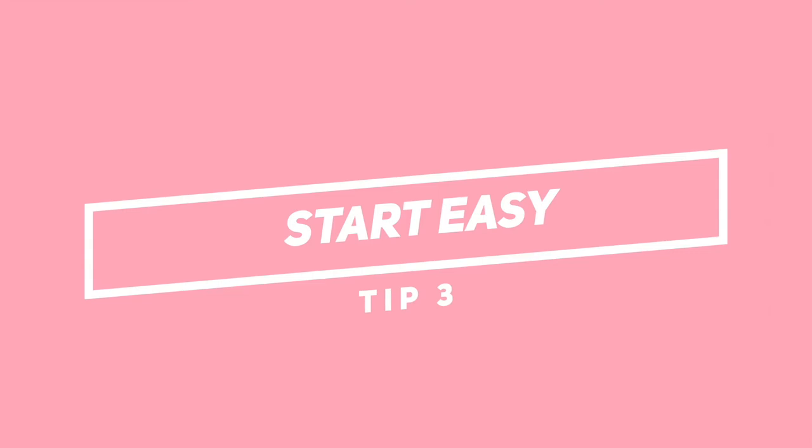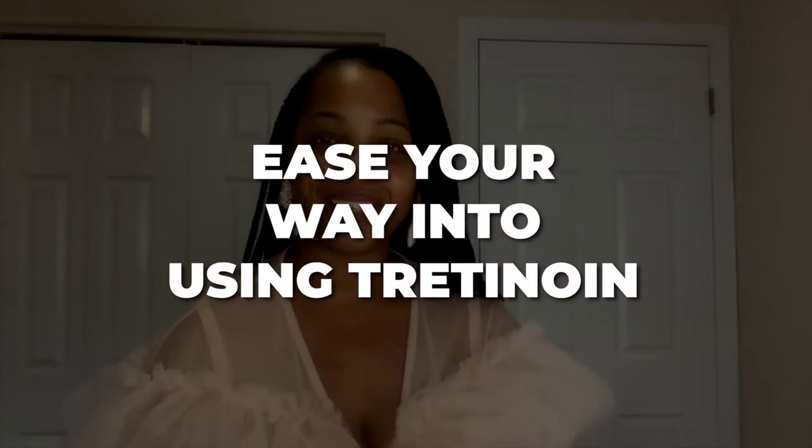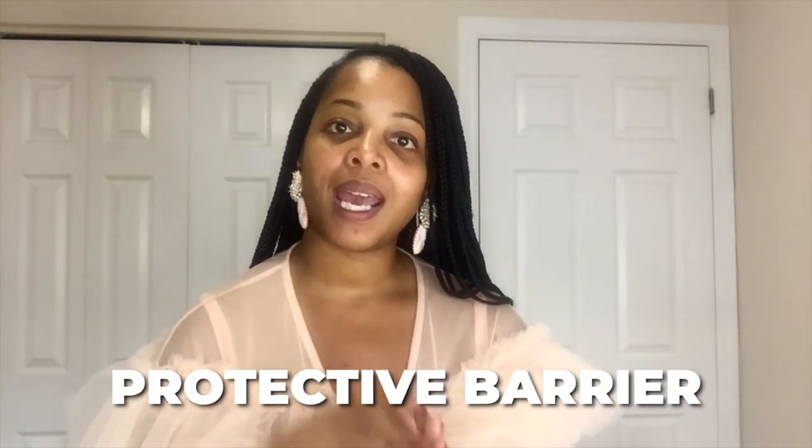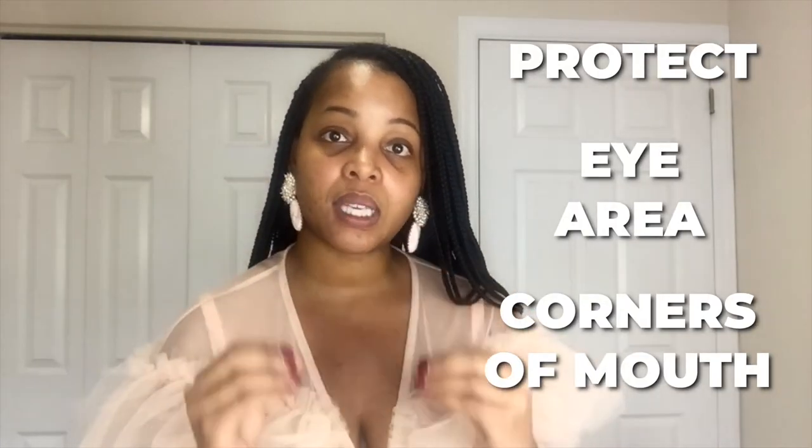Tip number three is to start easy. One of the best ways to ease into Tretinoin is by buffering. Ideally you want to use Tretinoin directly onto your skin, but that can be pretty irritating for many people just starting out. Buffering means applying a layer of moisturizer onto your skin before you apply the Tretinoin, which creates a protective barrier and helps reduce irritation. You can buffer for a couple weeks or months until your skin becomes resilient enough. Also, when applying Tretinoin all over your face, make sure you protect the eye area and the corners of the mouth, where the skin is thinner and more delicate.